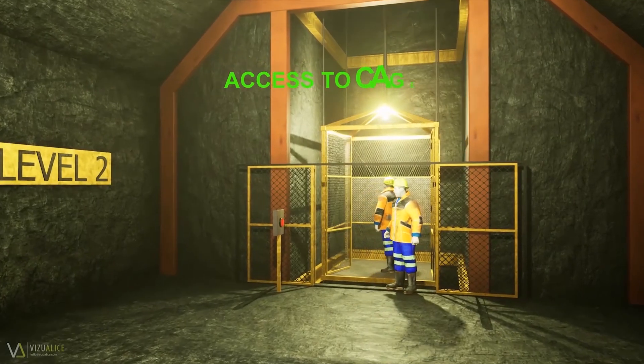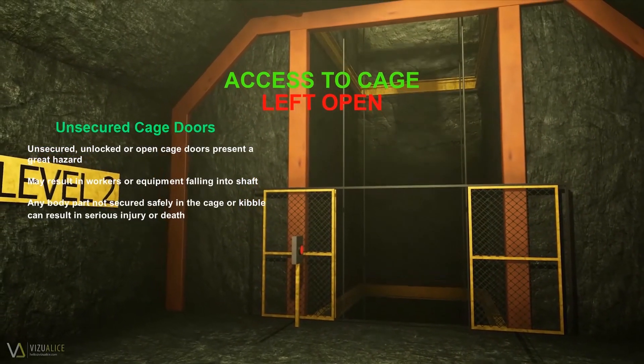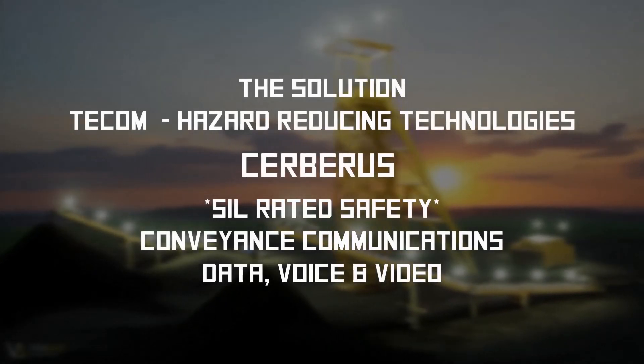In addition, the hazards are very real from cage doors not being closed prior to the cage moving. This can result in men or equipment falling from the cage or kibble. If any part of the body is not restrained within the cage or kibble, serious injury or even death can occur.